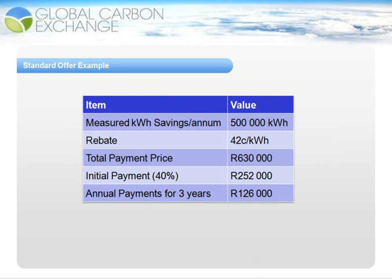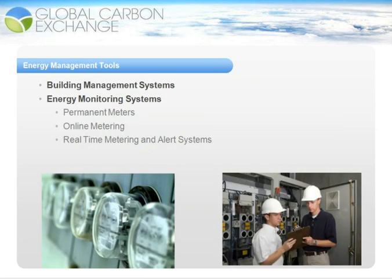The next area to cover is energy management tools. Energy management tools are new-age technology tools that can be used to reduce energy consumption in a facility. One of the most popular new brands of tools are building management systems that allow buildings to become smart, intelligent buildings that are controlled automatically. This automatic control ensures that systems only run when they are needed and that they operate as efficiently as possible.